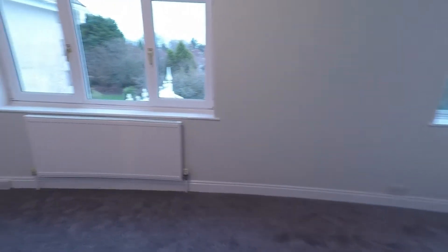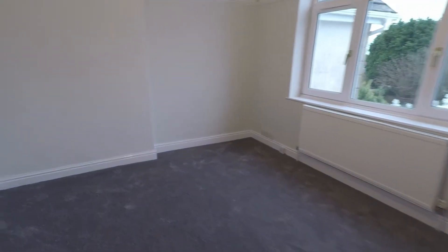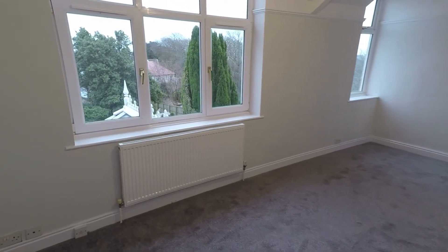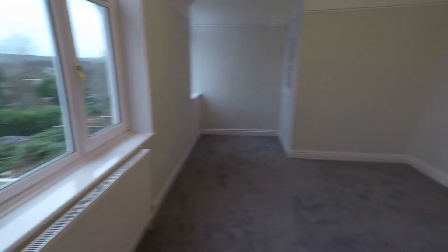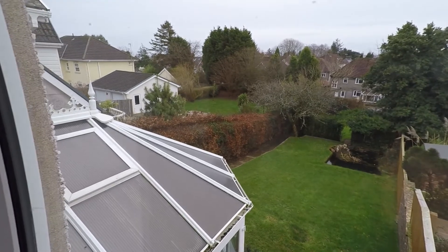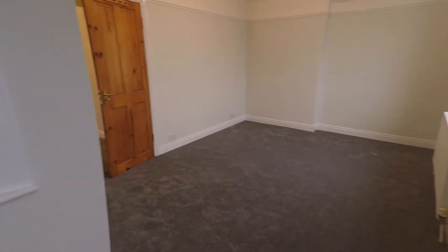Lastly upstairs, I'll take you to see the master bedroom, which is a great sized room with plenty of space for a large bed and storage furniture. It's a really bright room from the two windows, and again gives you great views over the rear garden. There's plenty of opportunity for extra furniture — it's a great sized bedroom.